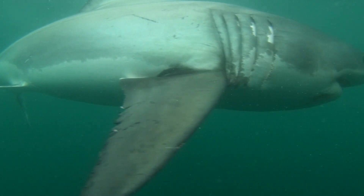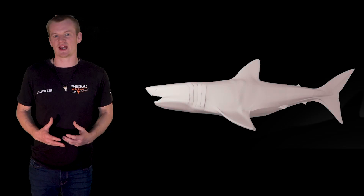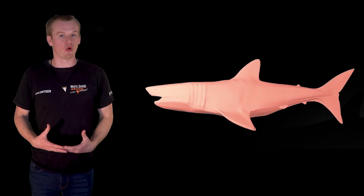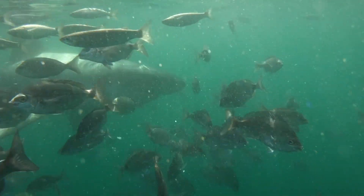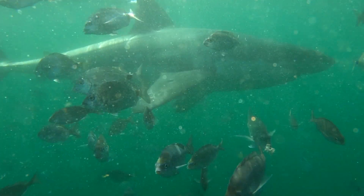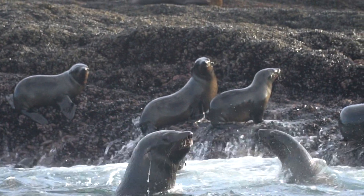Unlike most fish, the great white shark has a secret weapon: a specialized blood vessel structure called the counter current exchanger. This allows the animal to keep its body temperature warm — warmer than the water around it, even when the water is cold. Being somewhat warm-blooded gives the great white shark the ability to go after trickier prey; the cape fur seal is a perfect example of this — very hard to catch but very high reward.